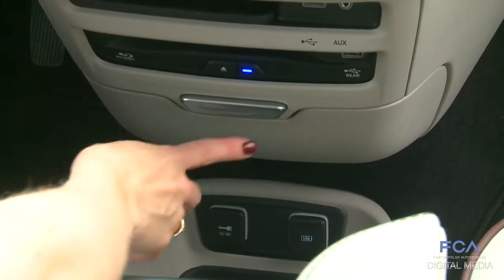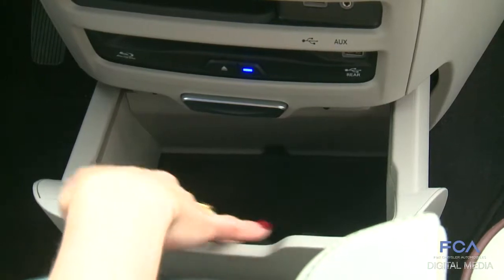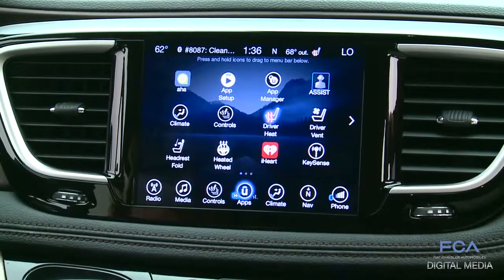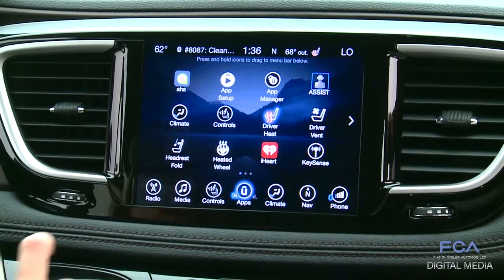Clever storage is also offered in the instrument panel — a large bin that holds an iPad. Just kidding. Also offering the 8.4 inch Uconnect system.